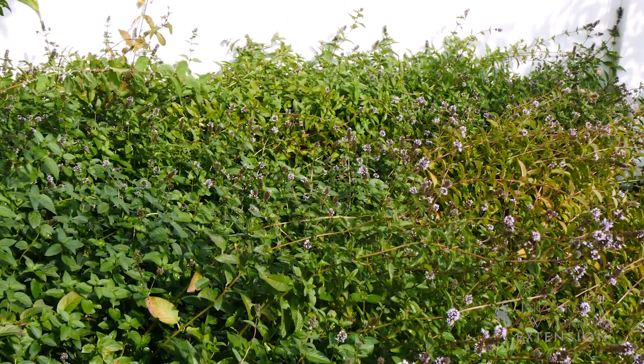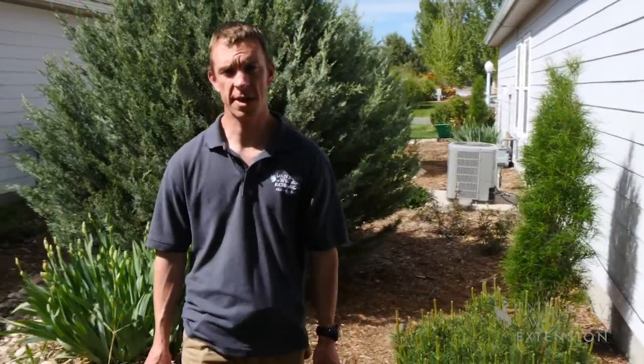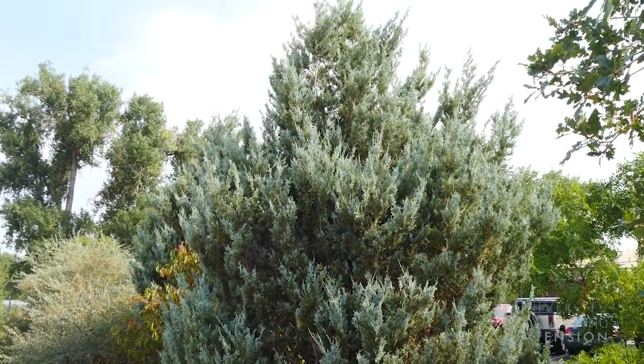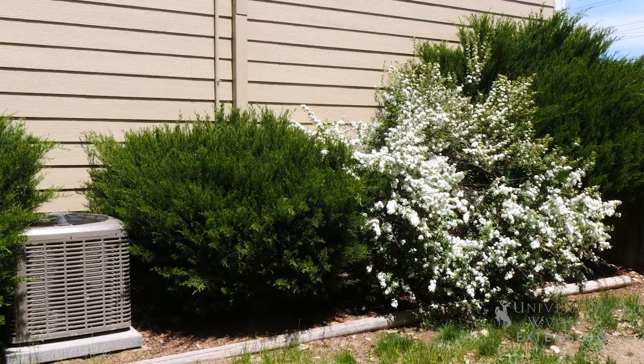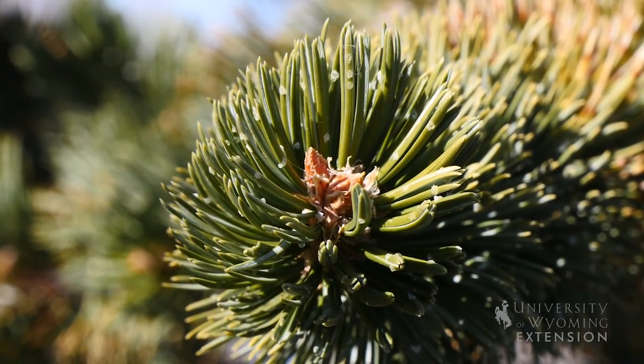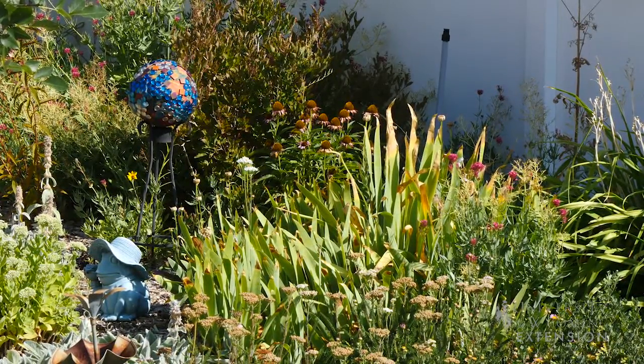The first thing to look for might be shrubs or trees that are too close to the foundation, maybe too close to the sidewalk, or potentially posing other hazards within the landscape that might need possible removal. The next thing you'd want to look at is any potential disease issues that the plants might have, and then start to think about making this landscape your own.